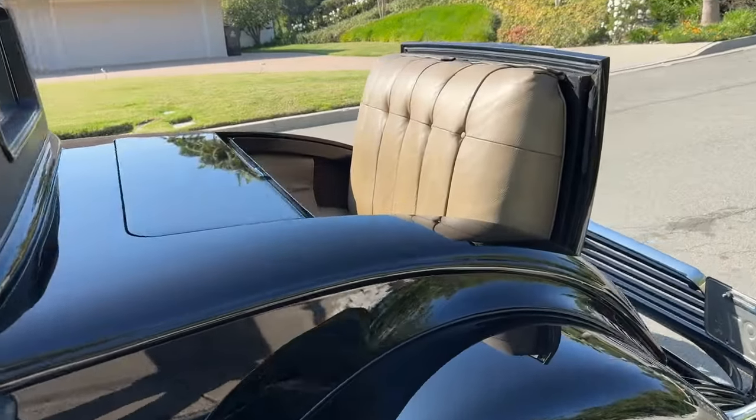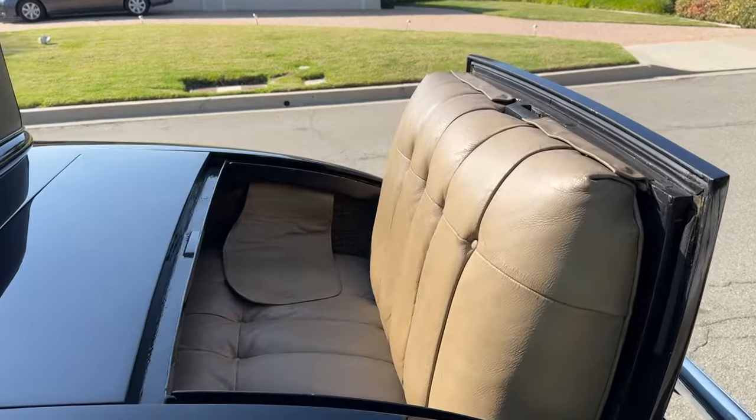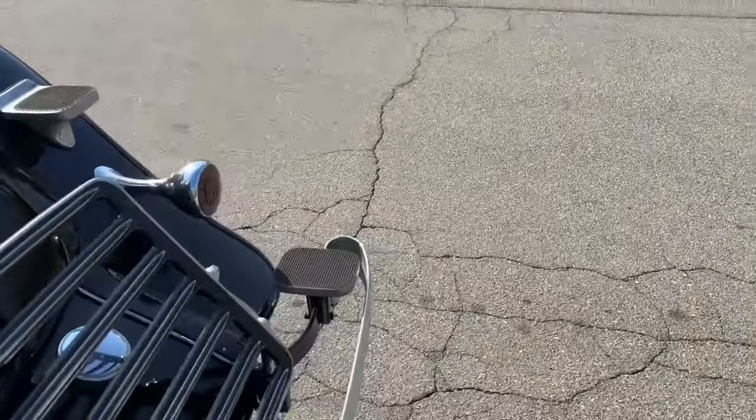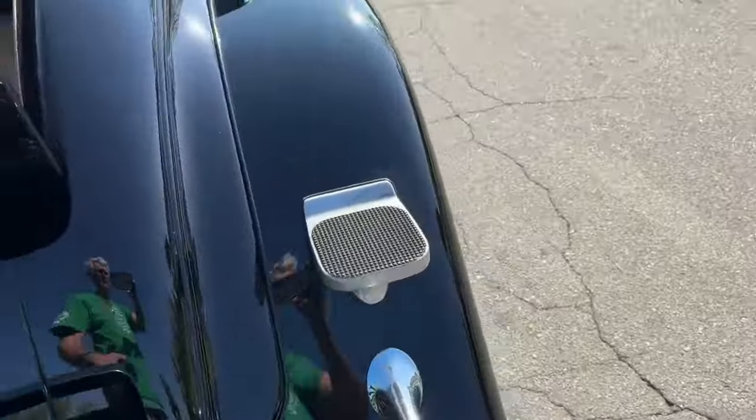Here's a quick view of the rumble seat — a nice feature for extra passengers. And here are the step plates for the passengers to get in.